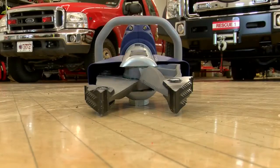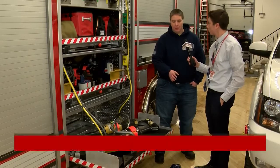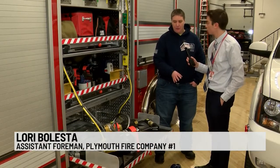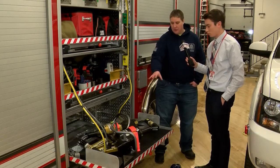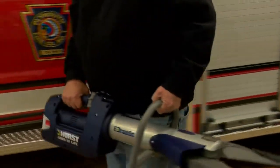Along with their other hydraulic tools, this combi tool has dual purposes. There's a combination tool where it does a little bit of both — it spreads a little bit and has a capability of cutting, whereas their other tools perform those operations individually.